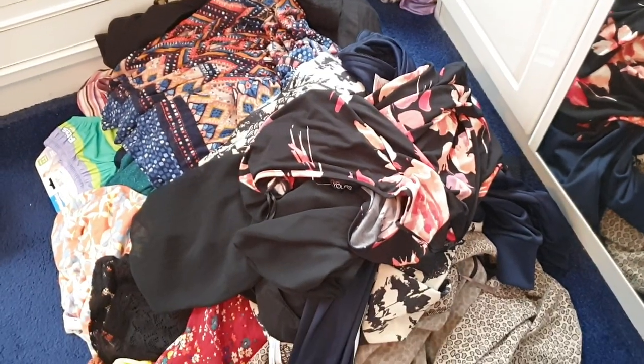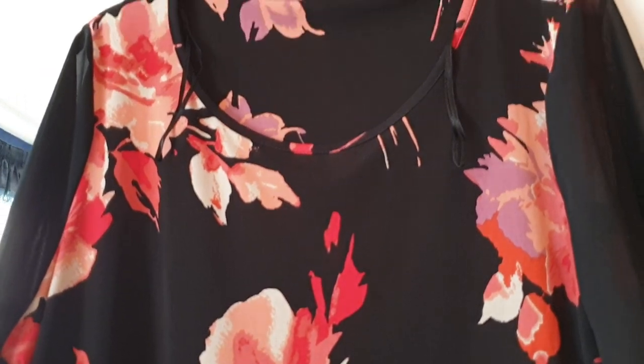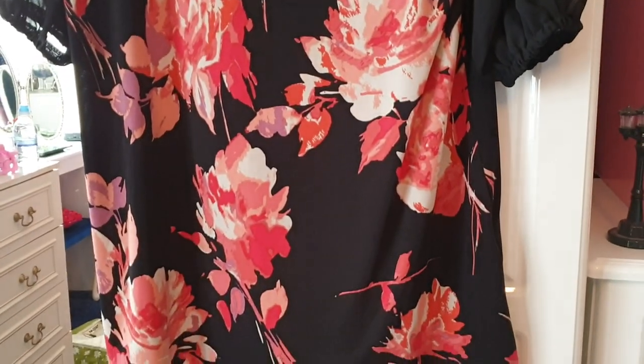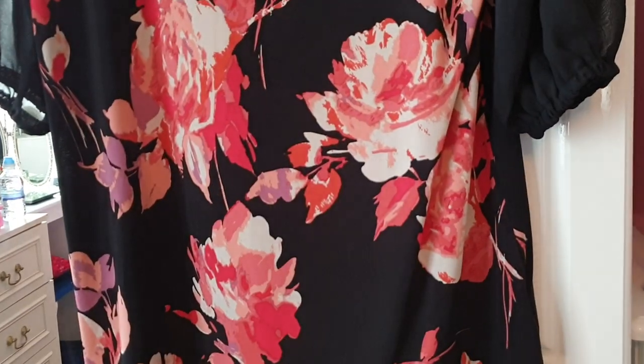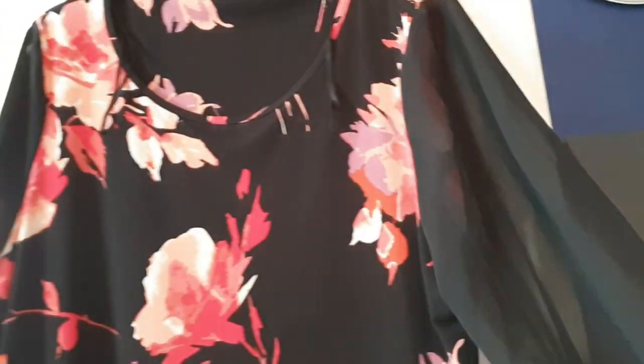This is from Yours, it's a size 18. I love this one — it's so pretty. I love the big bold print of the flowers and these sheer sleeves, which are really nice.